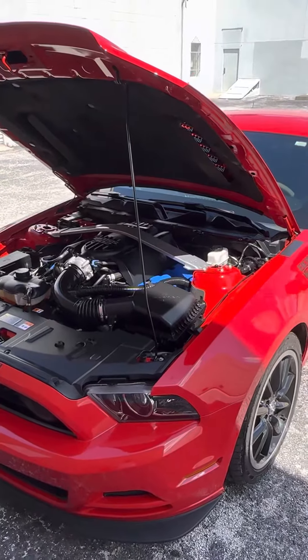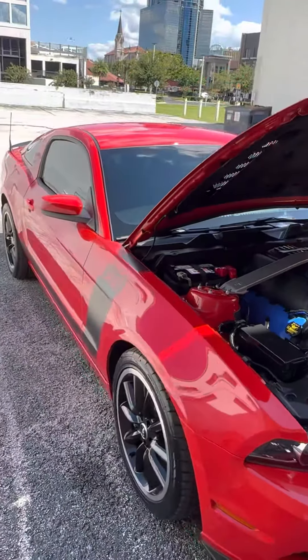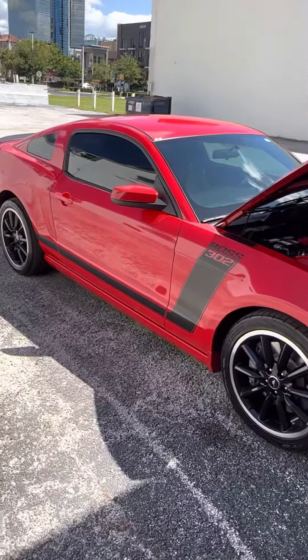We are looking at a 2013 Boss 302, currently on its second owner. It was purchased from the dealership just about four years ago with right around 250 miles on it, and currently has just under 3,500 miles. The vehicle is number 1078.